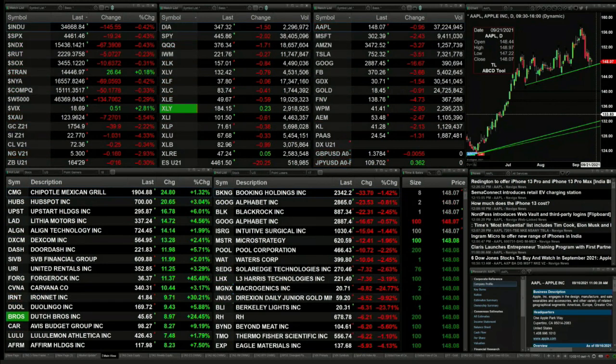Goldilocks is down $40, trading at $17.54. Silver's off more than a buck, trading at $22.77. Light Sweet Crude is off 24 cents, trading at $72.37.